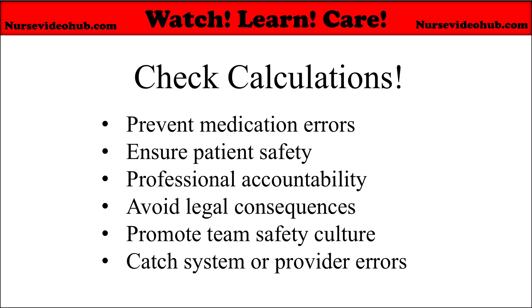Nurses should always verify their answers for drug dosage calculations, as accurate dosing is crucial for patient safety. It helps prevent medication errors. Miscalculations can lead to overdosing, which can cause toxicity, or underdosing, which can result in ineffective treatment. Even small errors, especially in pediatrics or critical care, can be dangerous.